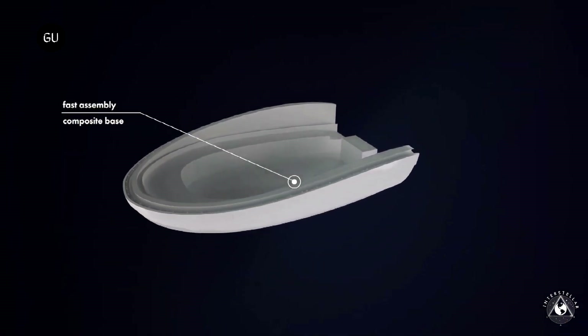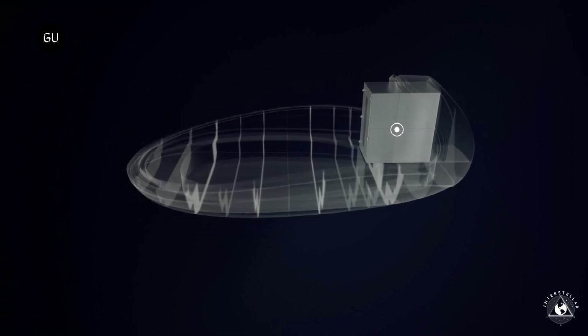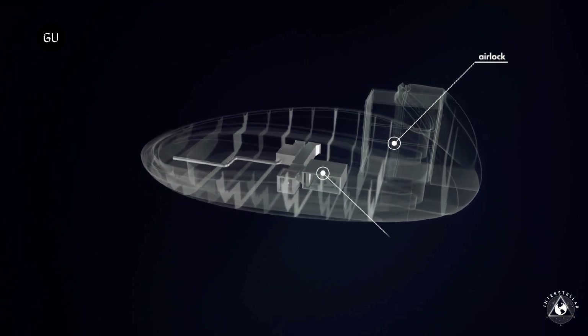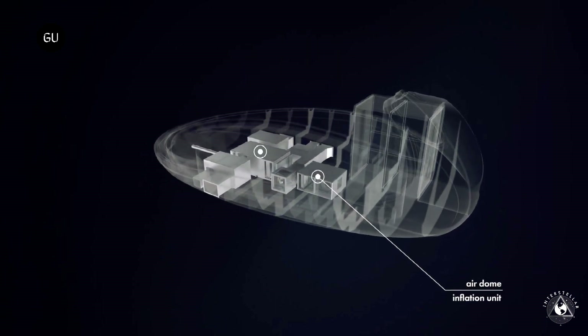Dassault Systems' built-in generative design tool made possible quick back-and-forth adaptation to fit both performance and manufacturing parameters. The 3DEXPERIENCE platform enables the use of additional tools to further projects and, most importantly, validate design and engineering.